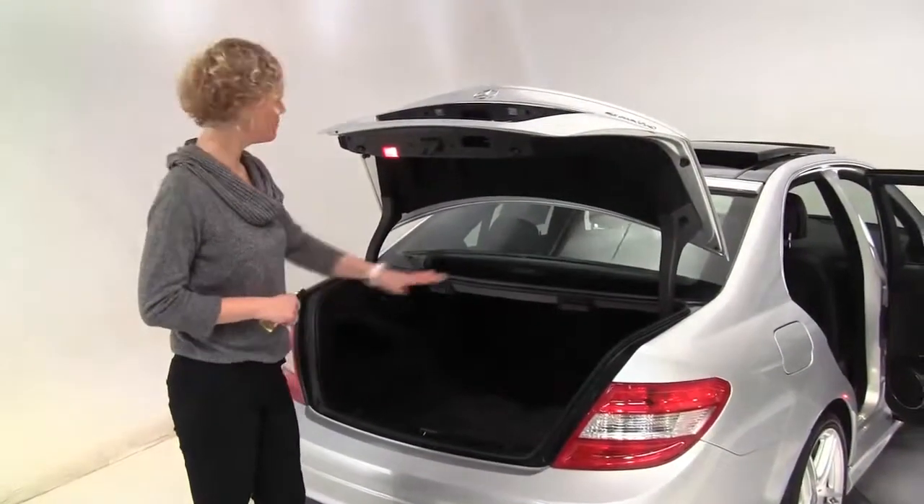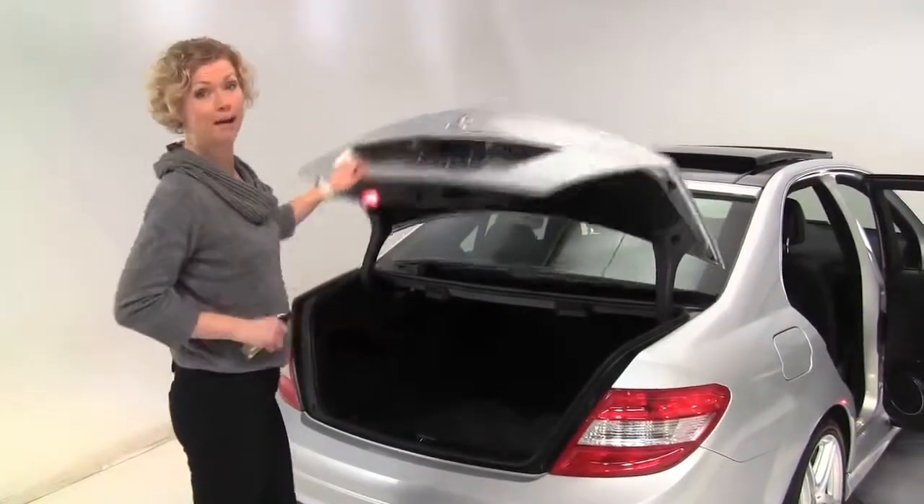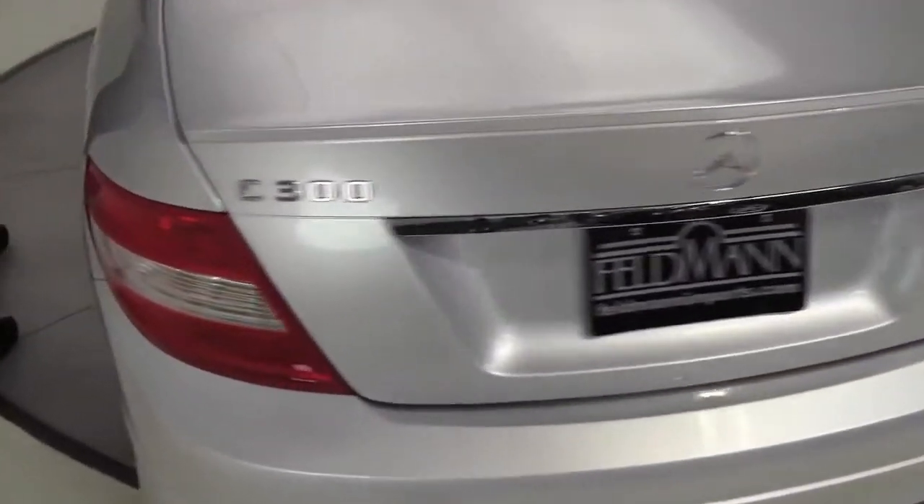Most of the service and maintenance was performed right here at the dealership as well. We have those records available for you. Nice amount of trunk space. Full set of carpeted floor mats. Backup camera. The body's in great condition. Smells wonderful — definitely a non-smoked-in vehicle.